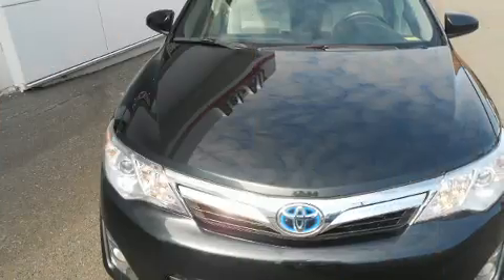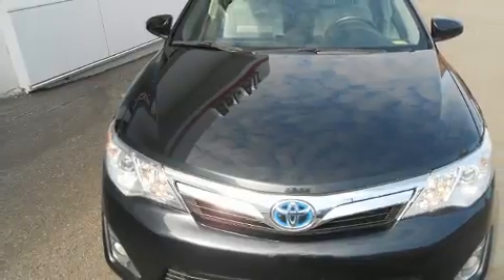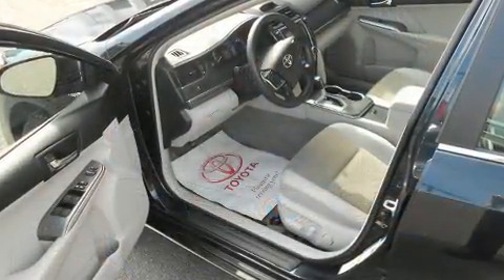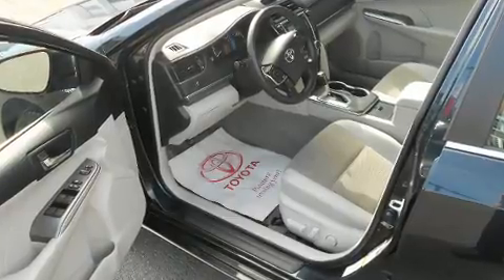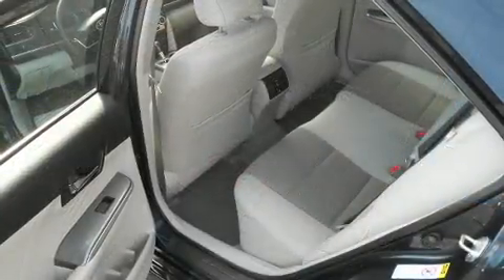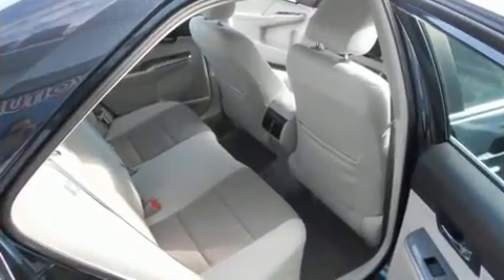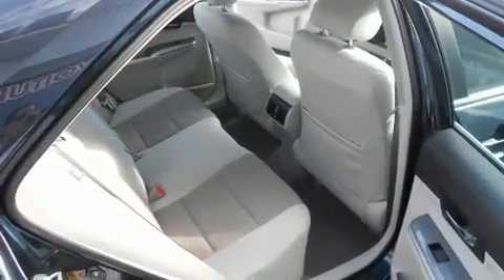A wealth of standard features means that you no longer have to sacrifice, such as remote keyless entry, one-touch window functionality, a trip computer, front dual zone air conditioning, and power windows.